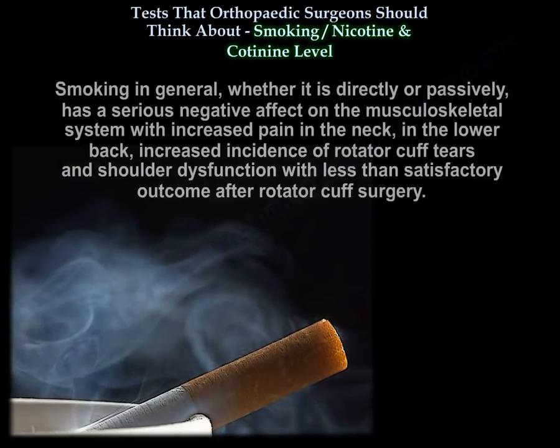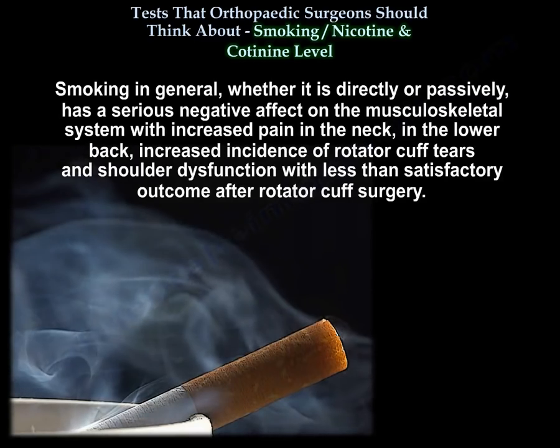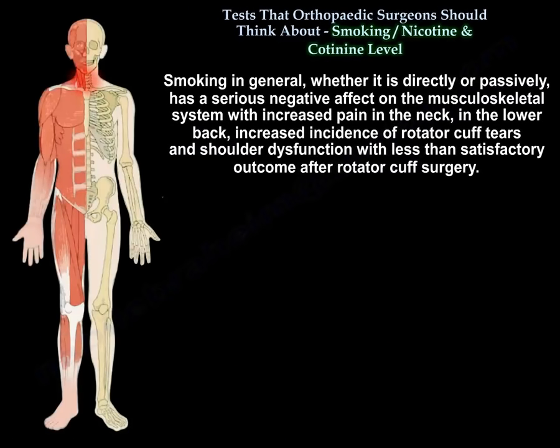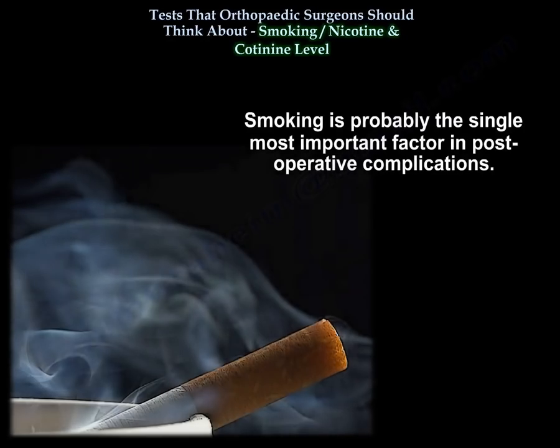Smoking, whether directly or passively, has a serious negative effect on the musculoskeletal system, with increased pain in the neck and lower back, increased rotator cuff tears, shoulder dysfunction, and less than satisfactory outcomes after rotator cuff surgery. Smoking is probably the single most important factor in post-operative complications.